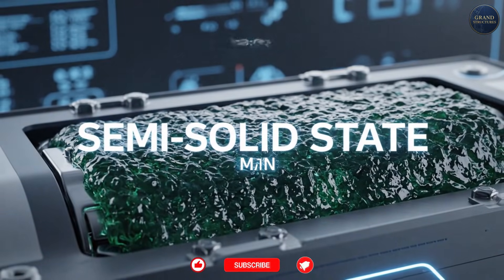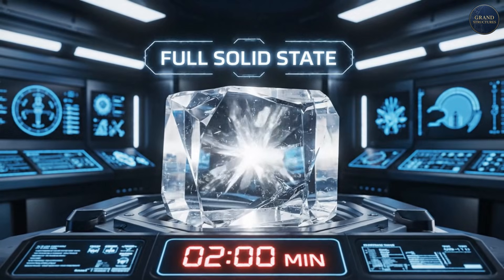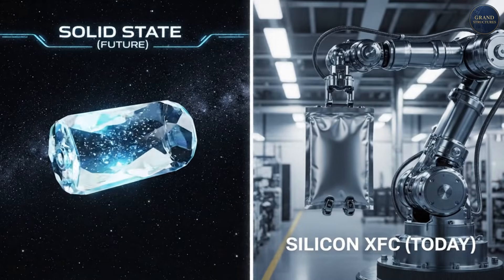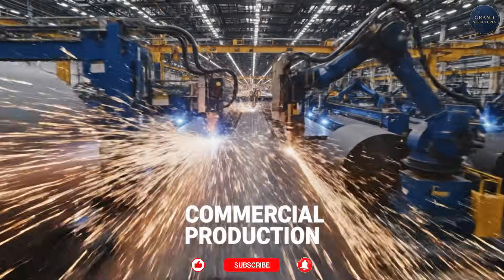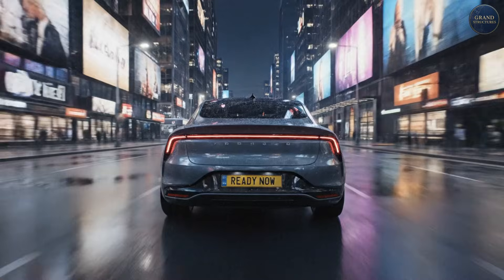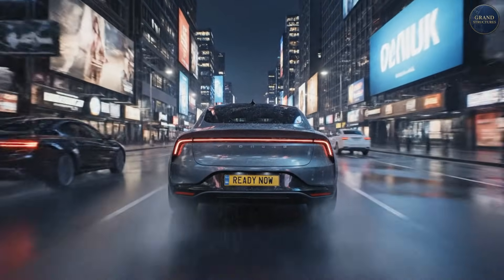100 in 2 in 2032 — 100 miles in 2 minutes, full solid state. And here's the kicker: they're not waiting for solid-state batteries to be perfect. Storedot is commercializing extreme fast charging now with silicon-based lithium-ion batteries. Real batteries, in real cars, this year.